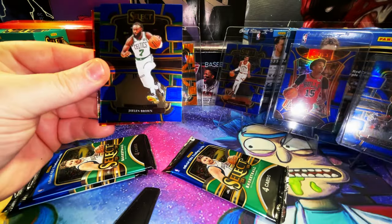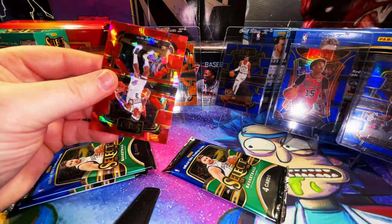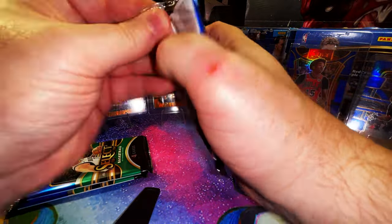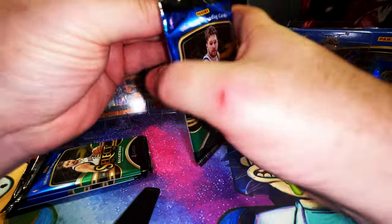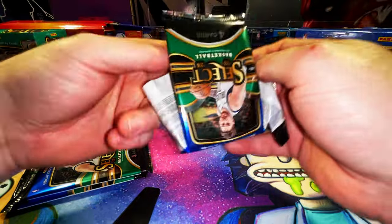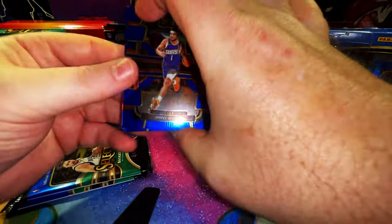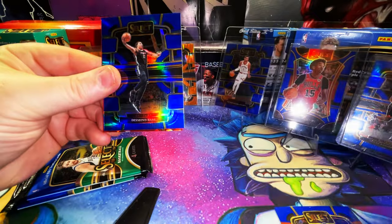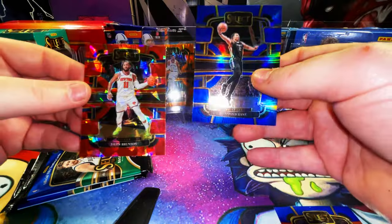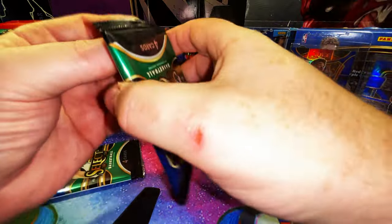Jordan Hawkins rookie card, Jaylen Brown, Horsengas, and a Bradley Beal — I think that's our second Bradley Beal. Three packs left. I was on Target.com trying to get more of these but they were sold out. Devin Booker, Nick Smith Jr. rookie card, a Desmond Bain prism, and a Jalen Brunson cracked ice — Concourse level. Two more packs.